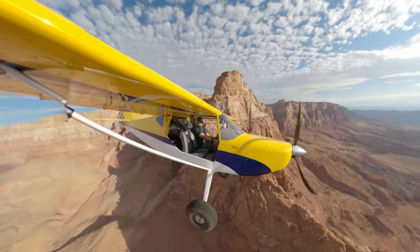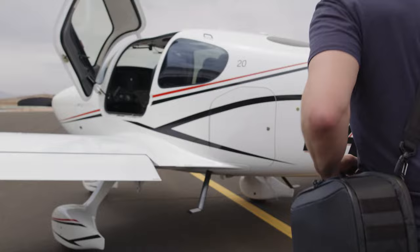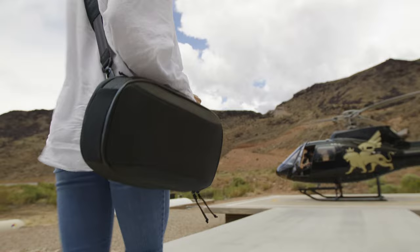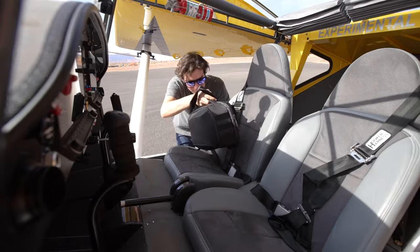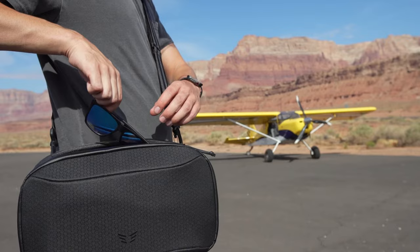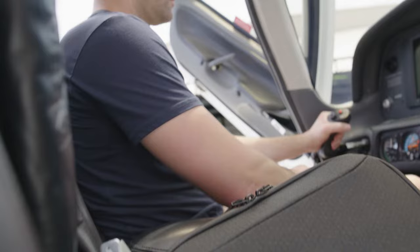Pilots are badass, and they deserve gear that's just as impressive as they are. This is what inspired me to create the Wareworthy Solo, an aviation flight bag built to be the perfect companion for any pilot. Its sleek, high-quality design makes it seamless to store and access your flying essentials, all while making sure that you look great.